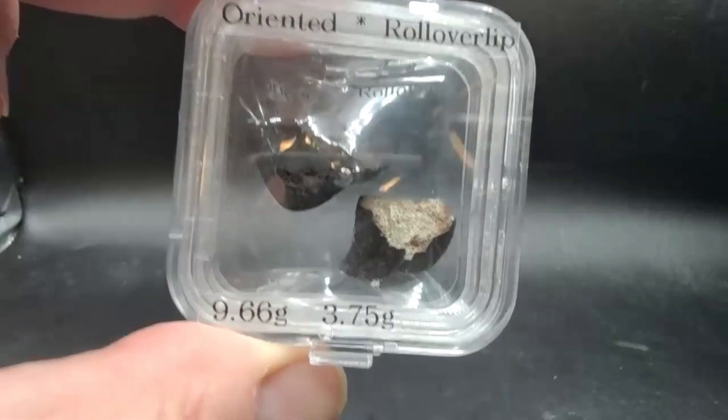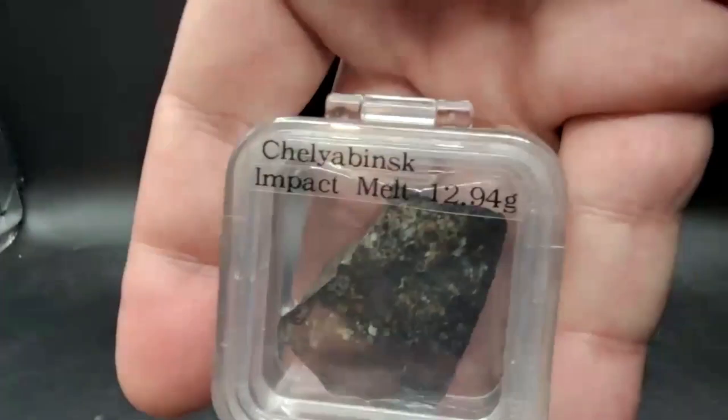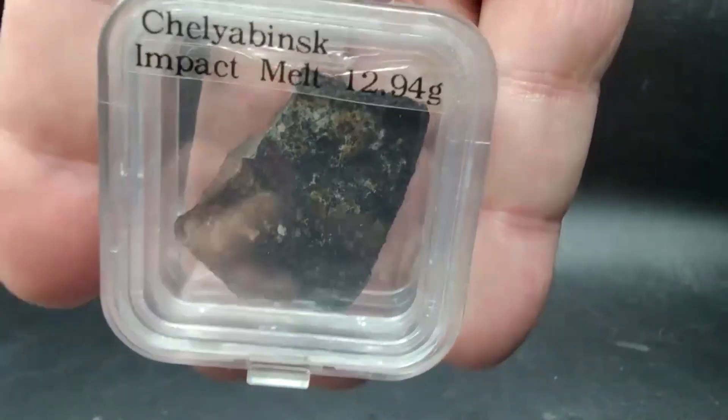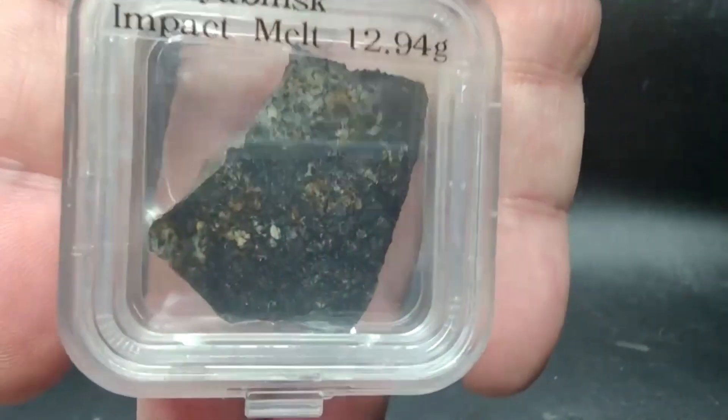This is how I'm used to seeing Cheli — little specimens. It was really neat to see it cut and polished, Topher. That was really cool. A lot of them you don't really get to see the interior because you're scared to cut them.